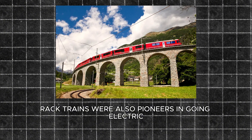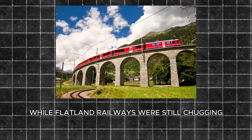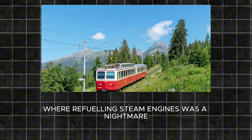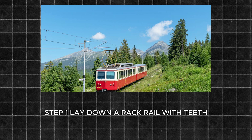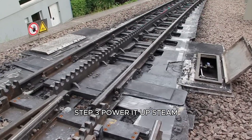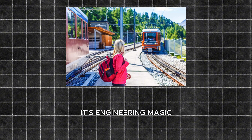Here's a fun twist: rack trains were also pioneers in going electric. While flatland railways were still chugging along with coal and steam, many rack railways switched to electricity by the early 20th century — cleaner, quieter, and more efficient. It was a no-brainer for mountain routes where refueling steam engines was a nightmare. So how does it all work? Step 1: lay down a rack rail with teeth — top, side, or both. Step 2: fit the train with a cogwheel that matches those teeth perfectly. Step 3: power it up — steam, electric, whatever — and watch it climb, steady as a mountain goat. It's engineering magic.